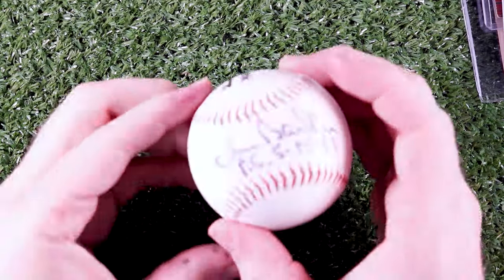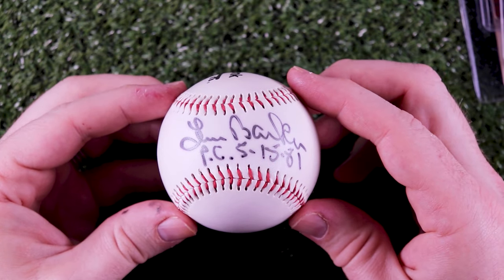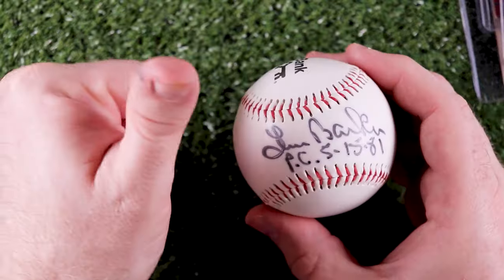I almost forgot to include this signed ball that Warren D. and the CLE gifted me — we got Len Barker with his perfect game inscription, and on the other side, Super Joe Charbonneau. Thanks Warren, I love it.